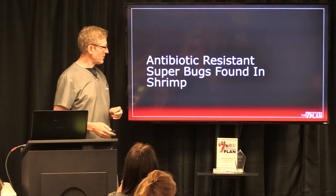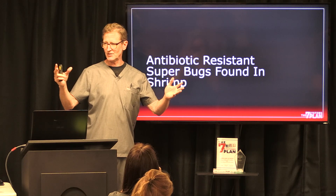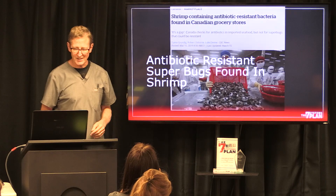Antibiotic resistant superbugs found in shrimp. How many have heard this? How many of you like shrimp? Okay, then you need to hear this.